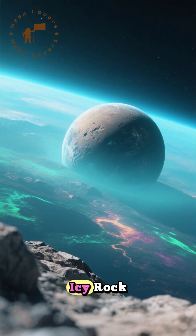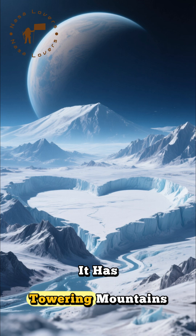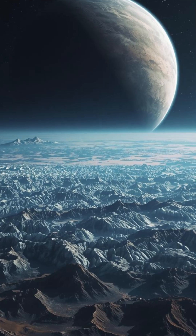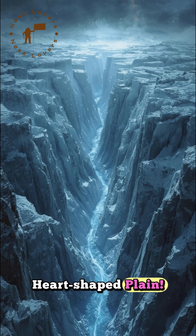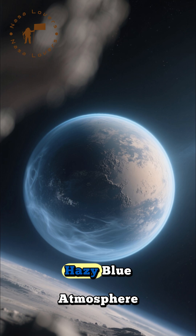Instead of a dead, icy rock, Pluto is shockingly alive. It has towering mountains of water ice, vast nitrogen glaciers that are actively flowing, and even a potential liquid water ocean hidden beneath its frozen, heart-shaped plain. Can you believe it? There's also a thin, hazy blue atmosphere.